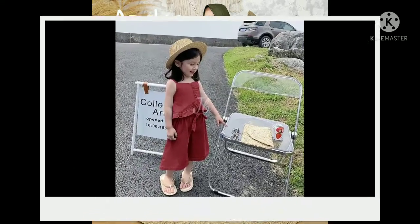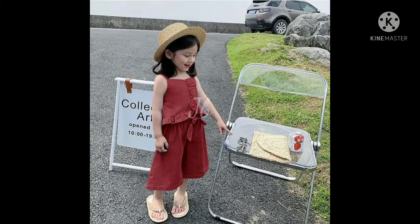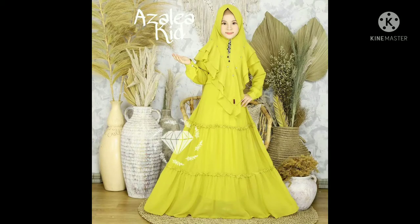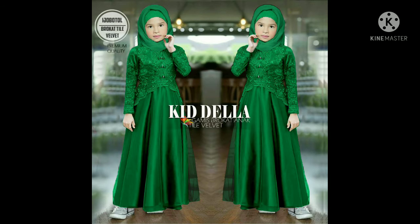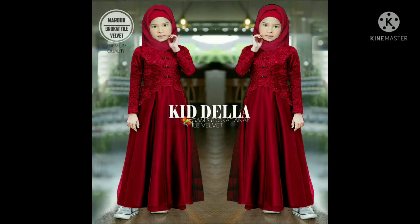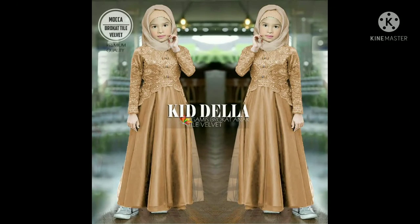Untuk cara pemesanannya itu simple dan gampang banget ya bunda, yaitu ketika ada produk yang diminati, langsung saja videonya diberhentikan dan di-screenshot foto produk yang dimaksud. Jangan lupa juga untuk screenshot judul videonya dan langsung dikirimkan ke nomor yang sudah tersedia di deskripsi.